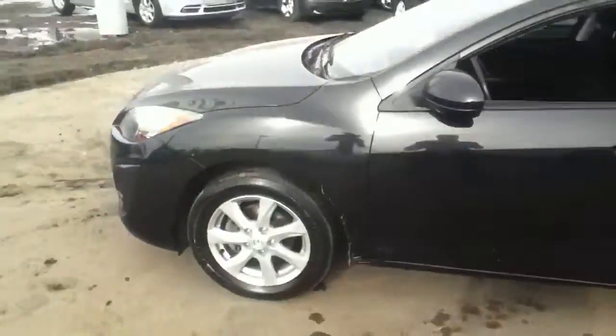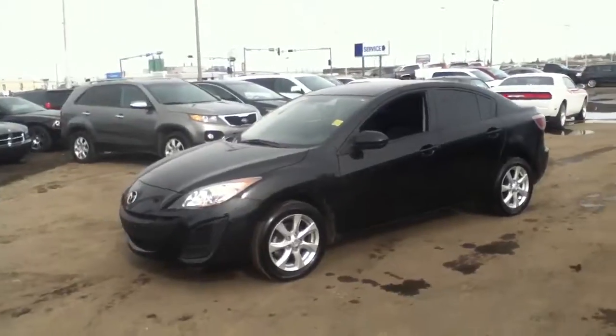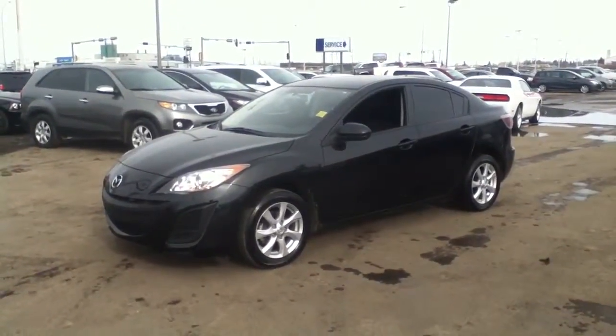Charlie, again, just a great story — 2011 Mazda 3 GX. Would love to hear back from you, let me know what you think. Thanks so much.